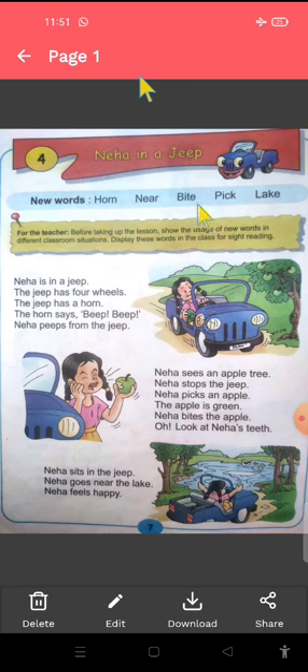Near means pass mein. B-I-T-E, bite, bite karna. P-I-C-K, pick, matlab uthana.